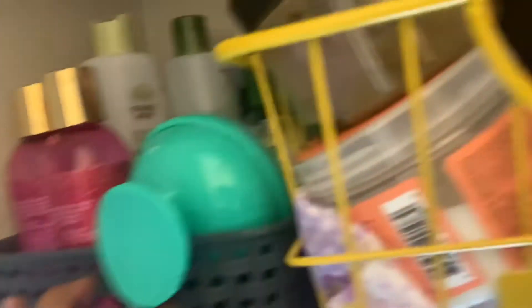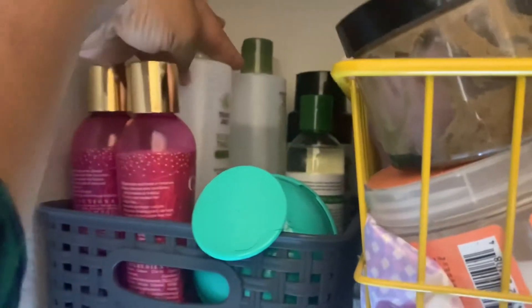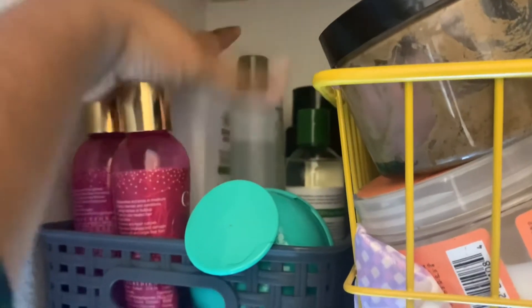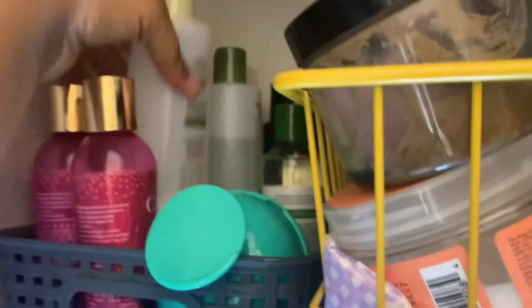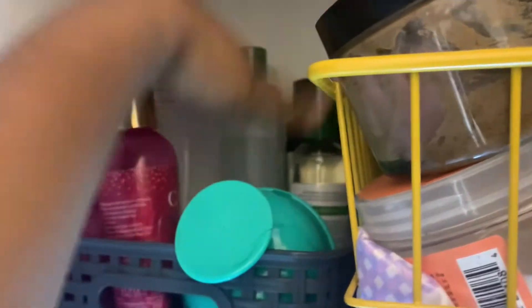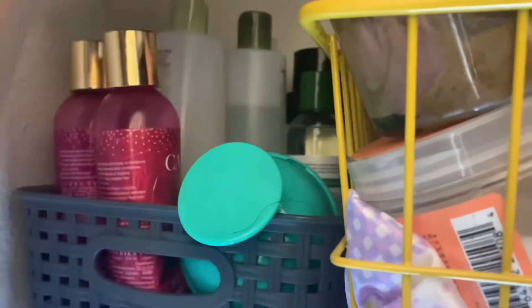This container is my shampoos and conditioners. I have one, two, three, four — and that's Ryan's shampoo — five shampoos in here. So I don't think I really need any shampoos, but I do think I need some co-washes because I don't have that many. I'm halfway through this one I used to co-wash with. I definitely need to keep the clay and co-washes on the list.